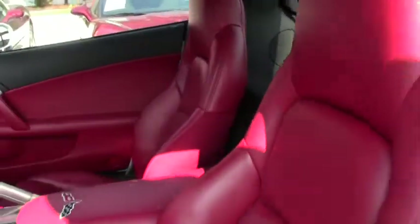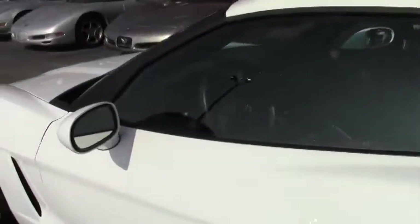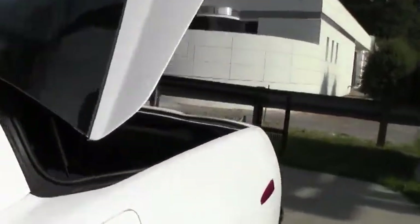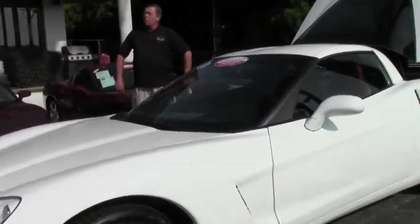We don't get any of the white with red interior very often. I happen to love the color of this car. The tires on the car are all brand new — only 9,000 miles on them as well. This is one of 150 Corvettes we have here in stock, the largest pre-owned Corvette dealer in the nation. We invite you to come down and take a look at this one and all of the other beautiful Corvettes that we have ready to go.